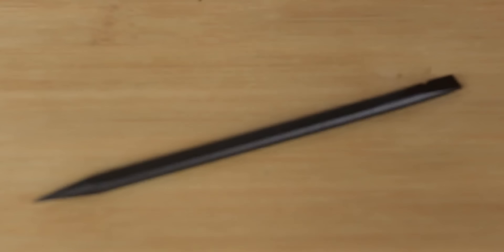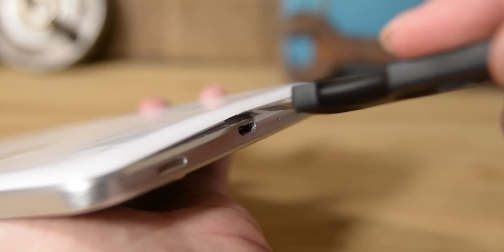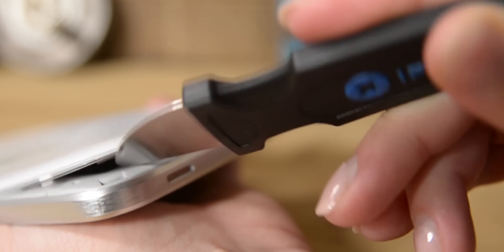Maybe if I tell you about our sponsor iFixit. Do you like to repair your own electronics instead of having to spend hundreds on expensive replacement or repair services? Find out more about iFixit's Essential Electronics Toolkit at the end of the video.